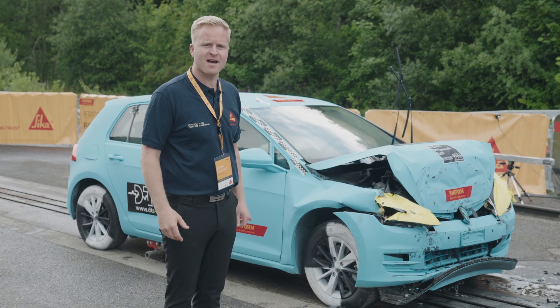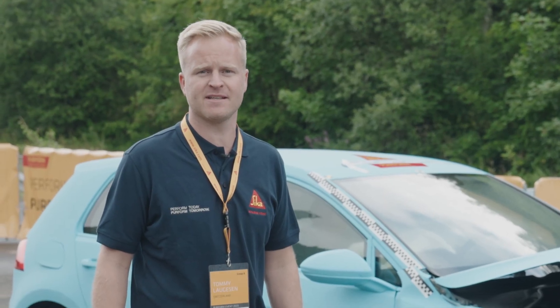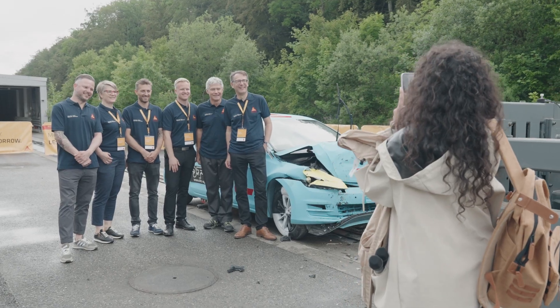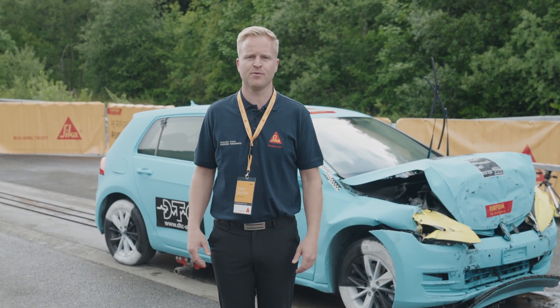As you can see, we passed the crash test. It was positive, so now we are ready for the market with Zika Tech Drive PERFORM. Now we are moving to Düdingen where we will show our Zika factory. Please enjoy!